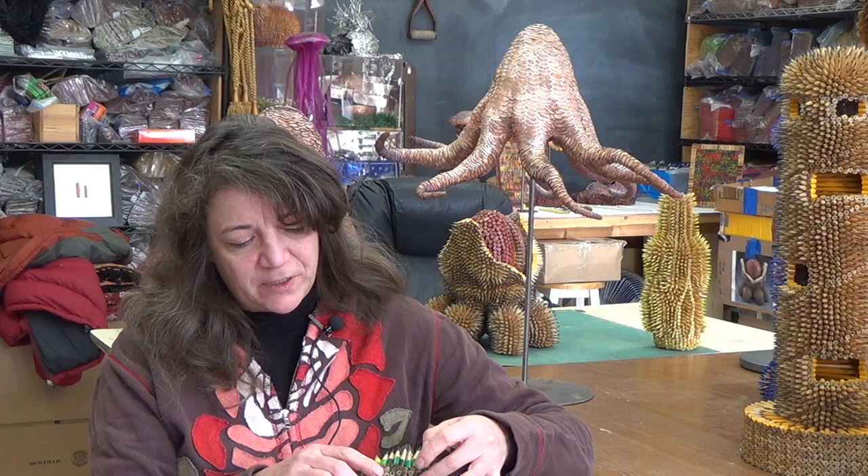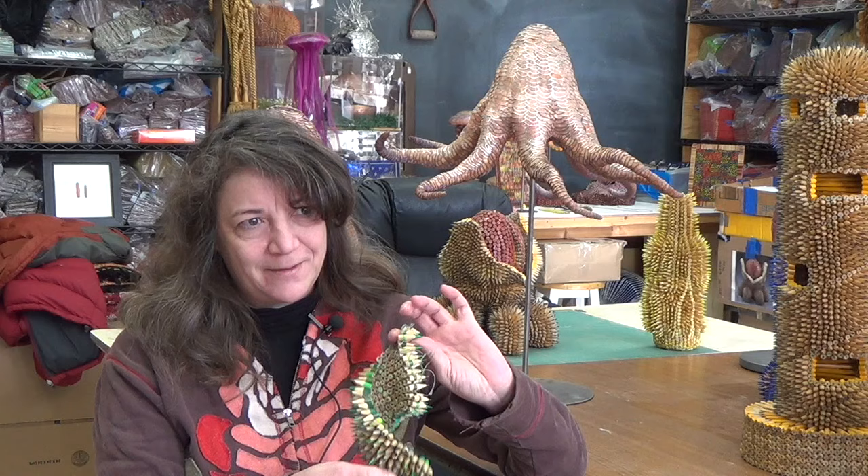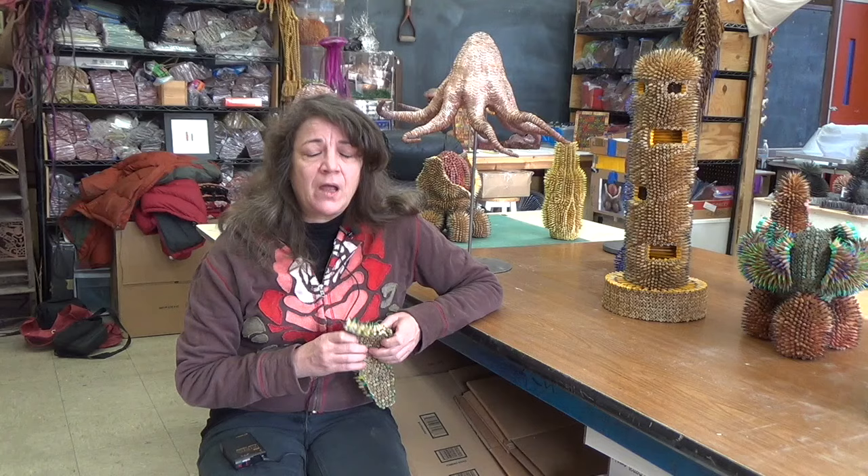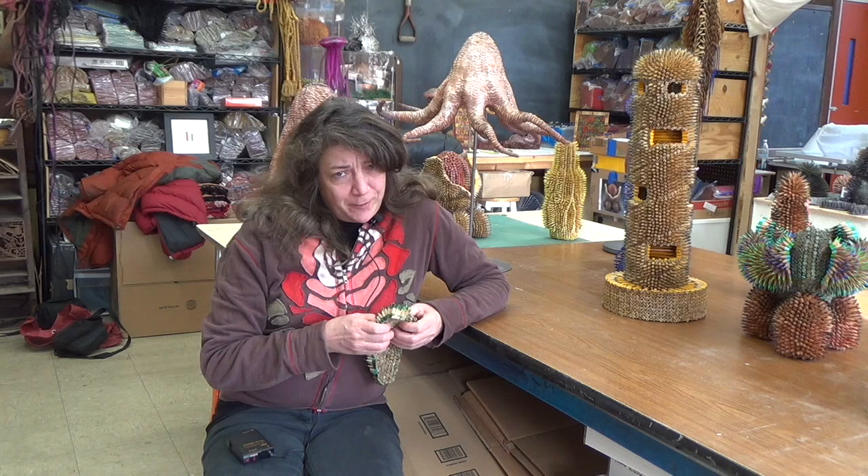Each pencil has a hole drilled in it and then I sew them together, so it's actually a kind of fiber art. I'm inspired by animals and sea life and I love to look at the work of Ernst Haeckel, Forms of Nature, to get inspiration for my shapes.